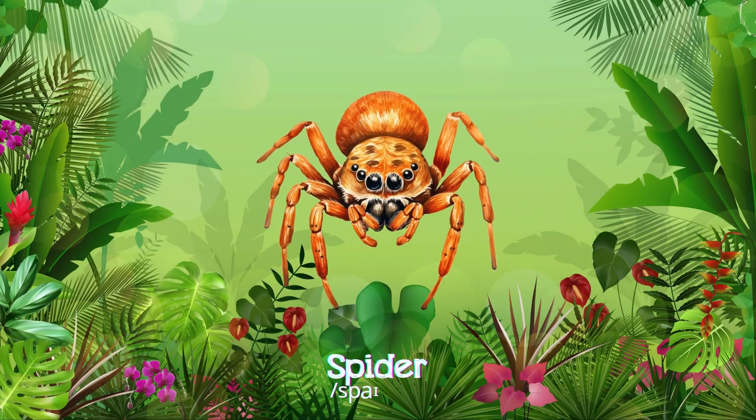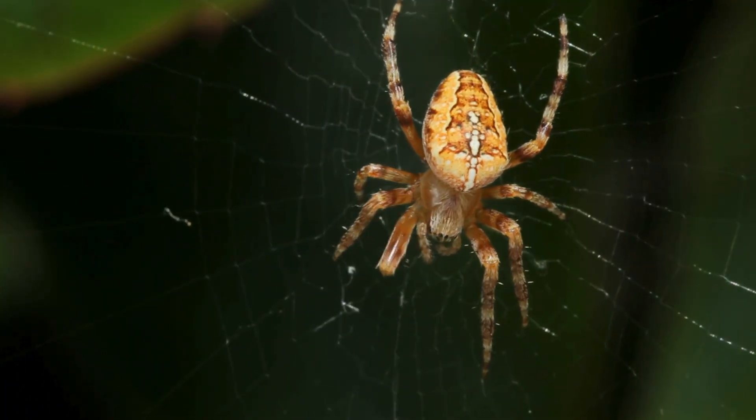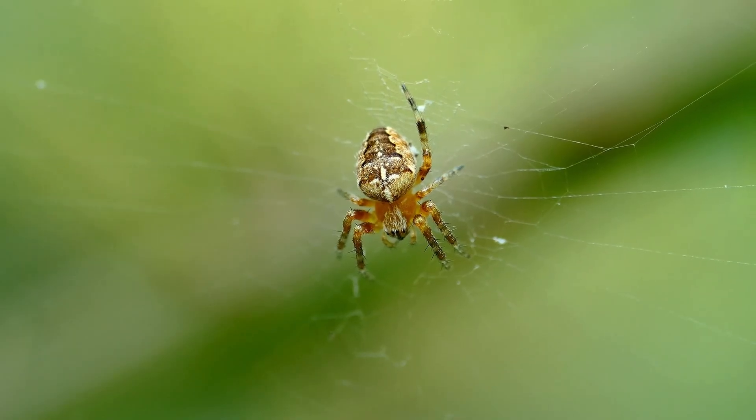Spider! Spiders have eight legs and spin webs, quick and agile, usually hunting insects around homes or in forests.